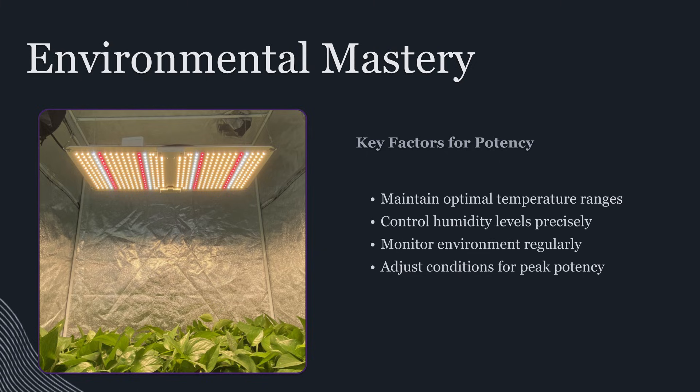Humidity is just as important. In late flower, dense flowers become a microclimate. Even if your room reads fine, inside the canopy you can have trapped humidity that encourages mold or bud rot. Lowering humidity appropriately in the final weeks helps prevent those issues, but it also changes the plant's water dynamics. When transpiration is balanced and not excessive, you can avoid pushing the plant into a last-minute stress response that dries it out too fast or causes it to panic mature. The goal is a controlled finish, not a stressed finish.